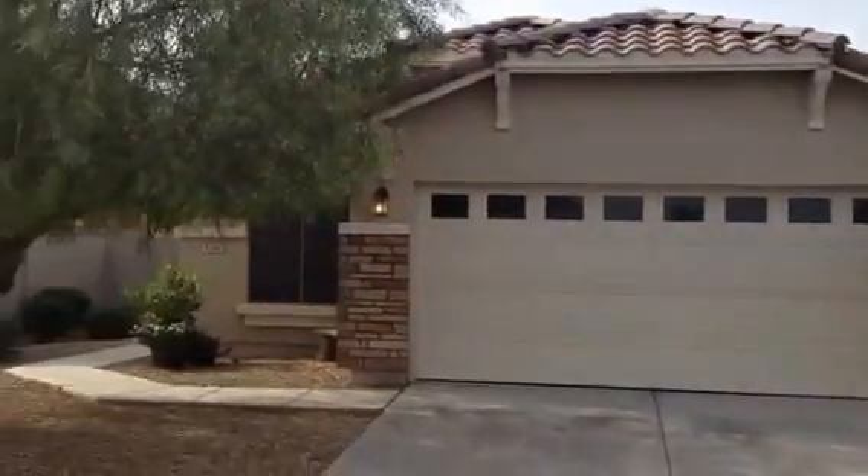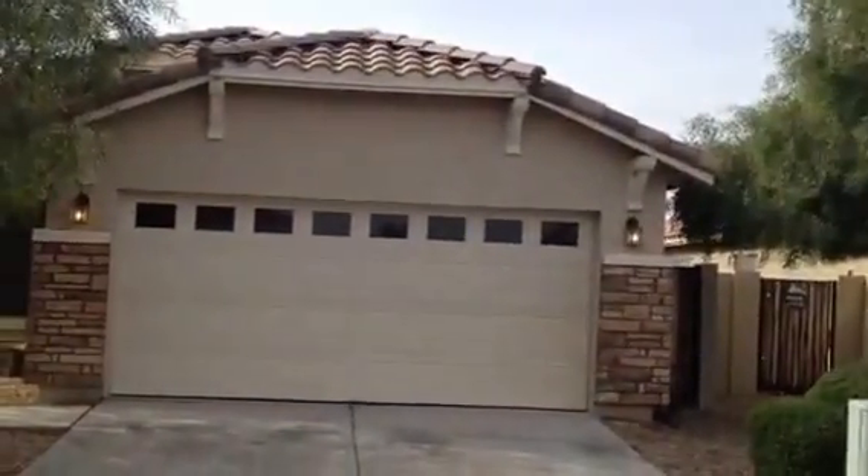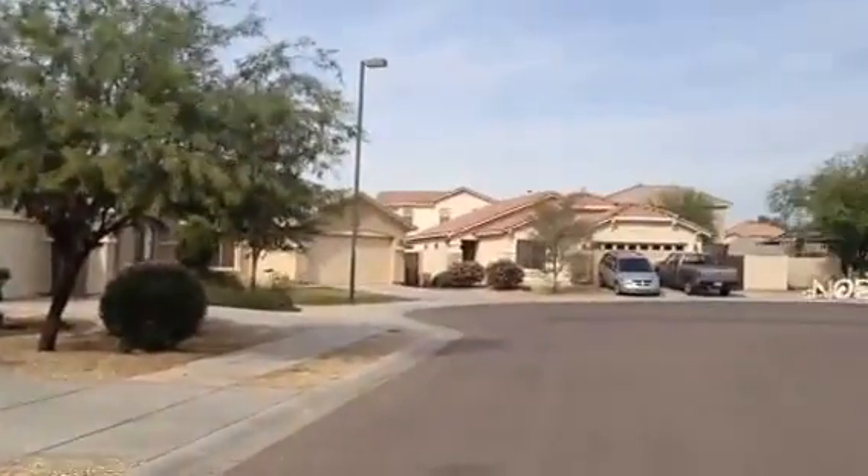Canyon Trails is in Goodyear, just south of the I-10, and it's very close to Target Shopping Centre, Fry's, and the freeway.